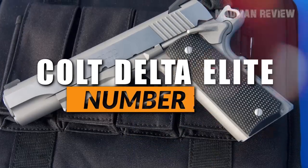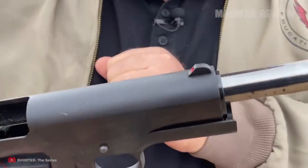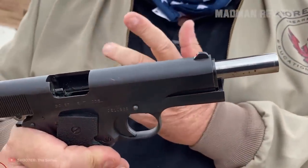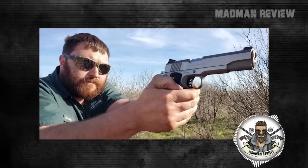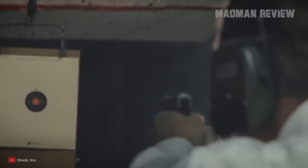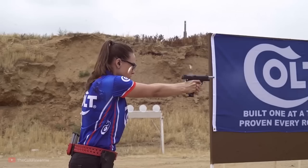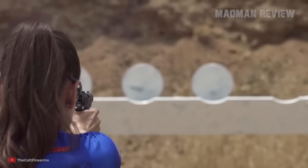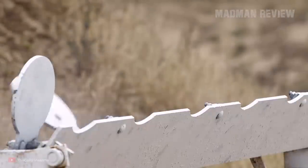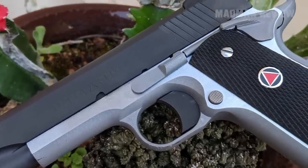Number 10, the Colt Delta Elite. The Colt Delta Elite is the original 1911 pistol chambered in 10mm. To understand its significance, we have to take a step back. The 10mm cartridge is hard-hitting, but not only on the target — also on the shooter with its strong recoil. However, if you have shot a Glock 19 9mm and compare it to a traditional 1911 chambered in .45 ACP, you might notice that the recoil difference is not that much.